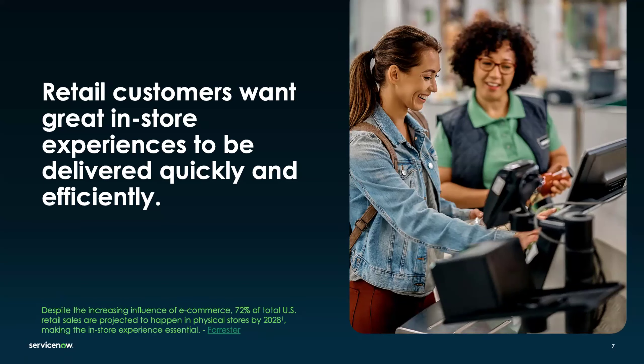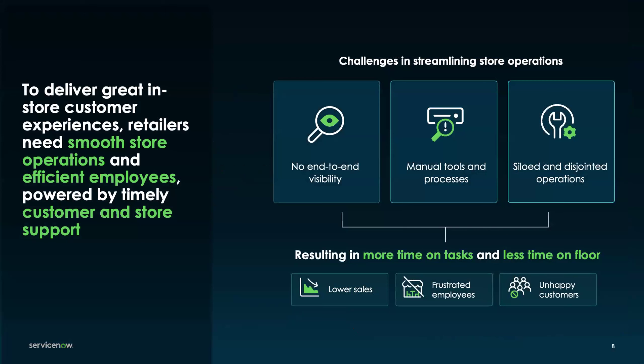Those in-store experiences and beyond are really important to shaping retail overall. Being able to connect all the different elements for our retailers is crucial. When I'm talking about stores, I'm also including quick service restaurants, convenience stores, and even hotels and other forms of hospitality — these physical locations where we're delivering service to our customers.